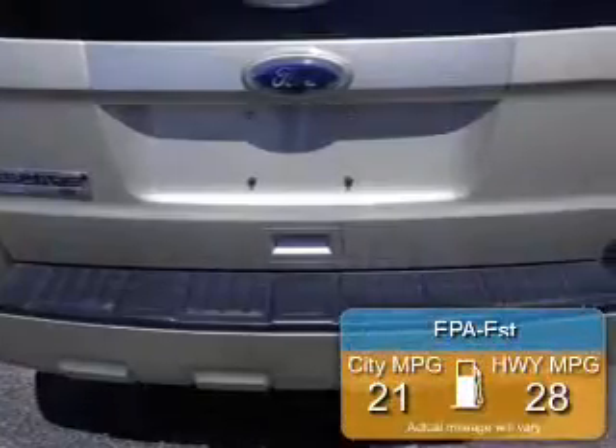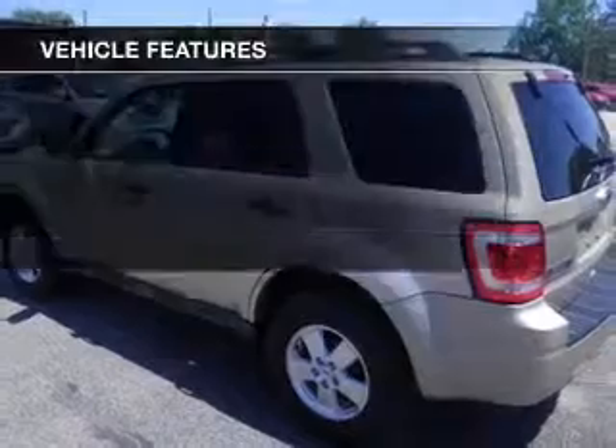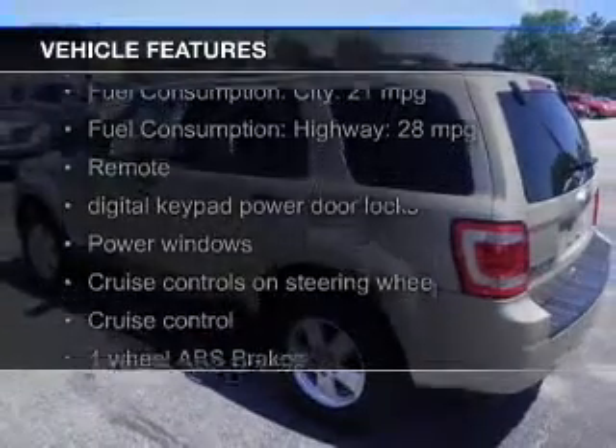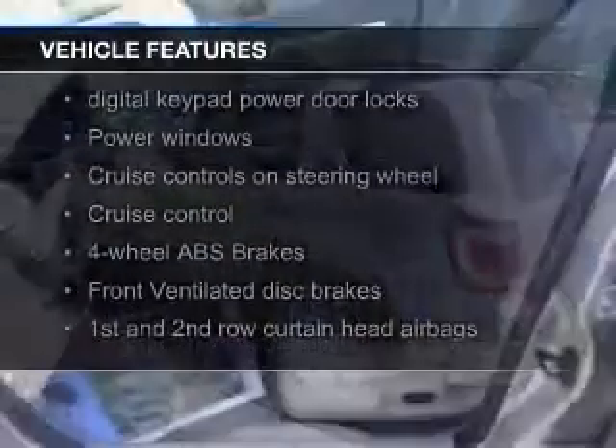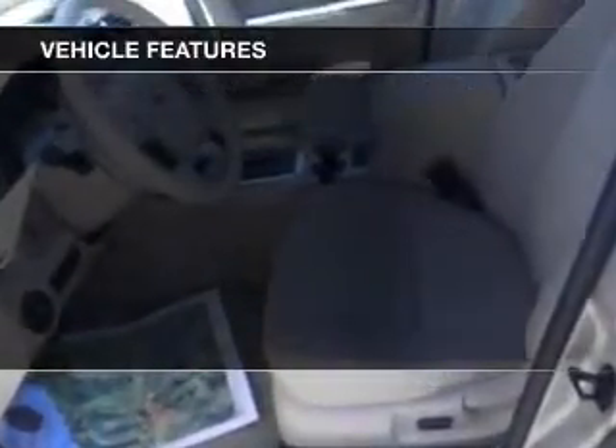Great fuel efficiency saves you money by requiring fewer trips to the gas station. The features include Sirius XM satellite radio, digital audio input, aluminum rims, an adjustable tilt steering wheel, power seats, and roof rails.